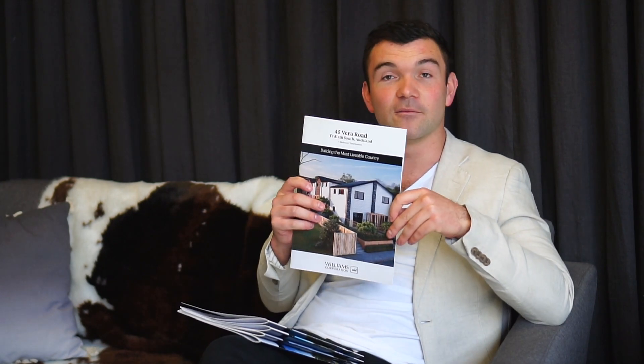Hello everybody, welcome to episode 21 of the Williams Corporation vlog. I'm going to give you an exciting update about our Williams Corporation operation business division. We're going really well — I'm very proud. We've just opened our office which looks absolutely stunning, it's down on the viaduct. I'm going to tell you about our first few projects.